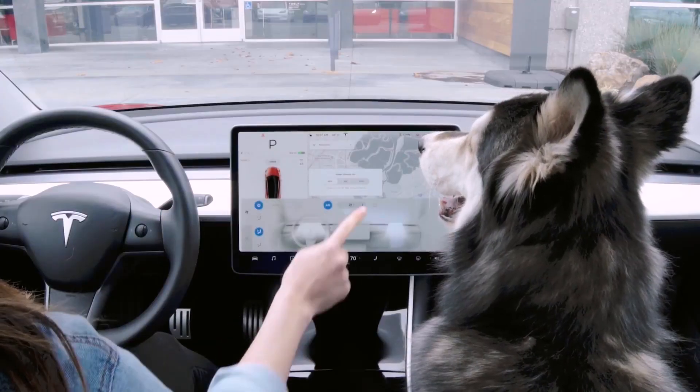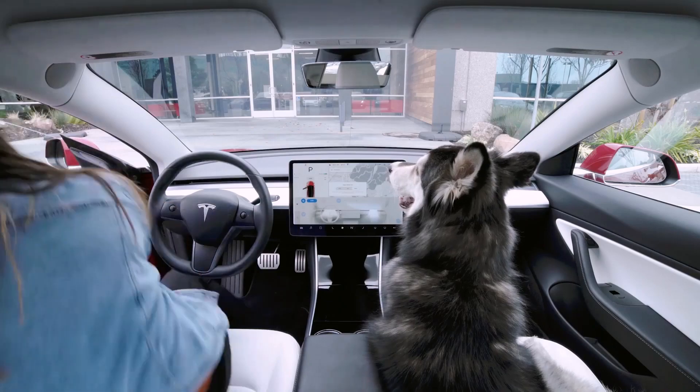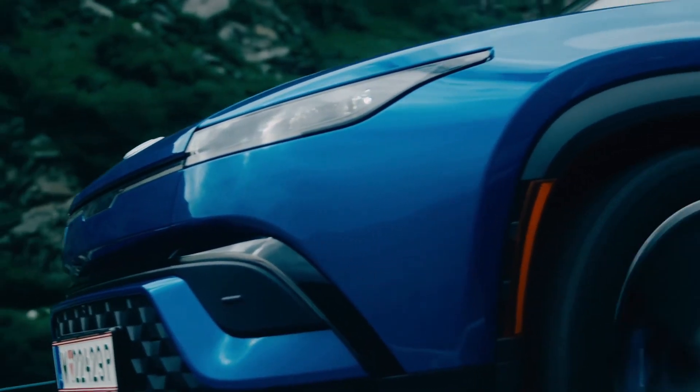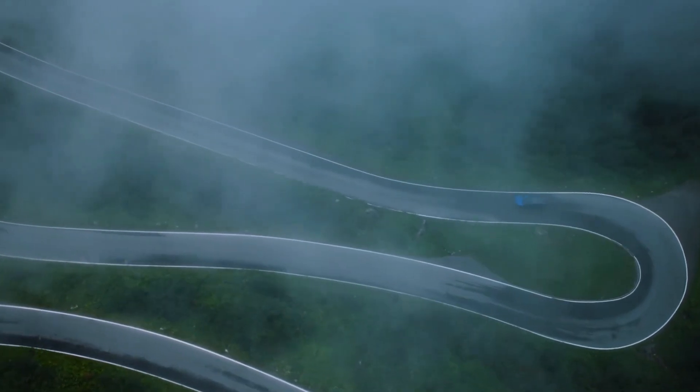Some of these features are shared across a lot of electric cars, and others are exclusive to some brands or models, but are certainly very rare or impossible to have on a regular gas-powered car.